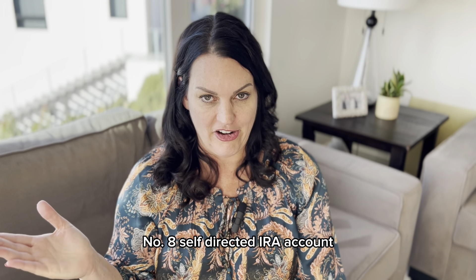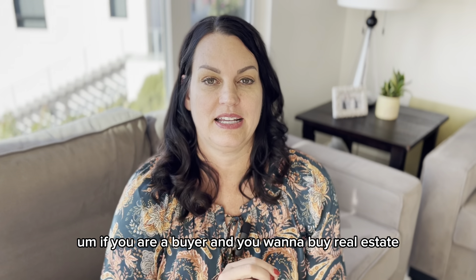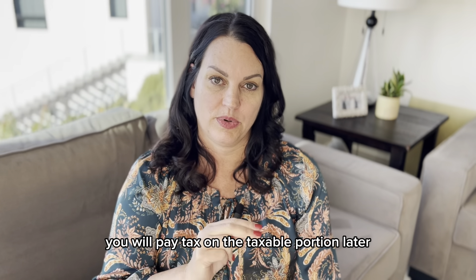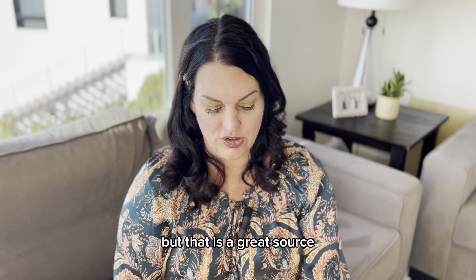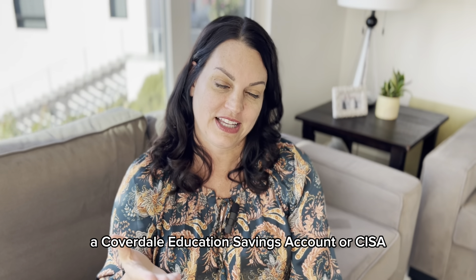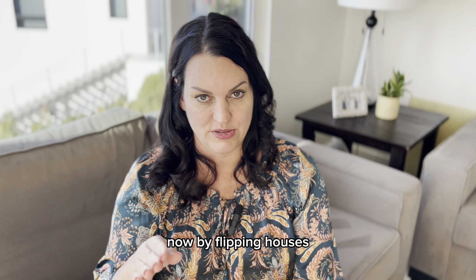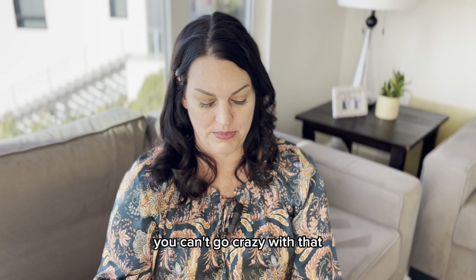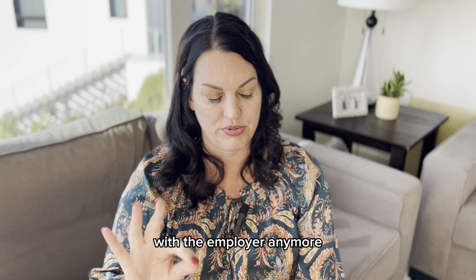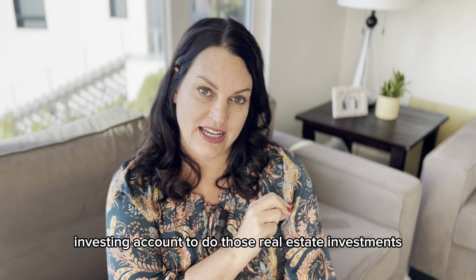Number eight is a self-directed IRA account. If you're a buyer and you want to buy real estate in your IRA, it grows tax-free. If it's a Roth IRA, you never pay tax on it again. If it's a traditional IRA, you pay tax on the taxable portion later. We've flipped houses in our kids' college fund — a Coverdell Education Savings Account (CESA). We grew their account from $20,000 to over $500,000 by flipping houses — you can only do one or two a year, but we've been employing that strategy for 15 years. If you're no longer with an employer, you can typically roll that retirement account into a self-directed investing account to do real estate investments.